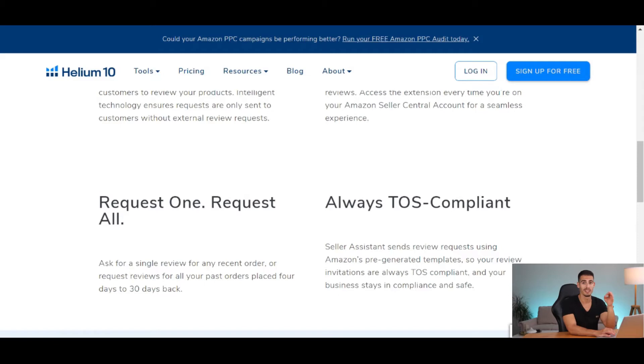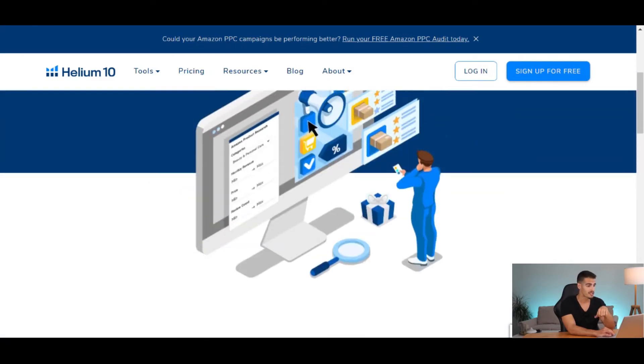Because once it's beyond 30 days you won't be able to request reviews anymore and you're going to miss them. You might get worried about getting your account blocked for being against Amazon's terms of service, but as you can see here it says your review invitations are always TOS compliant and your business stays safe.